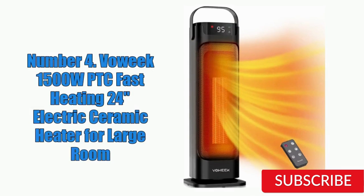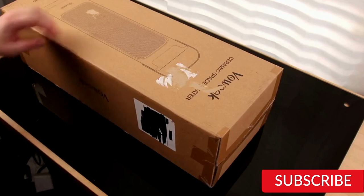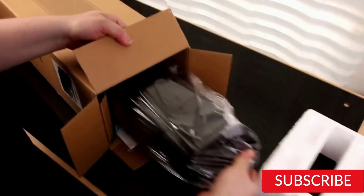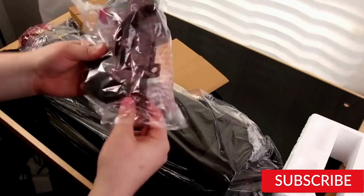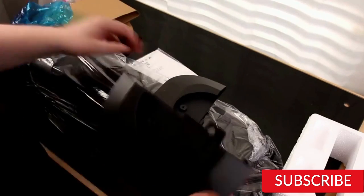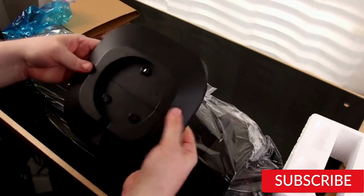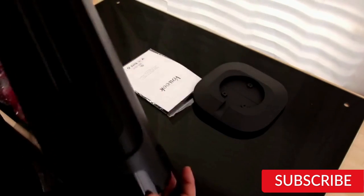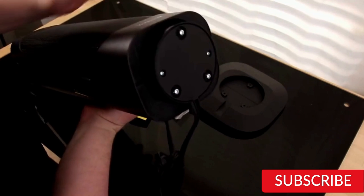Number 4: Voweek 1500W PTC Fast Heating 24-Inches Electric Ceramic Heater for Large Room. The Voweek 1500W PTC Fast Heating Electric Ceramic Heater is a powerful and efficient heater designed for large rooms. With its ceramic heating element, it can quickly and effectively warm up spaces of up to 400 square feet. One of the standout features is its fast heating capability — it can reach its maximum temperature in just 3 seconds, making it a great option for those who need a quick and effective heating solution. It also has three heat settings and an adjustable thermostat.